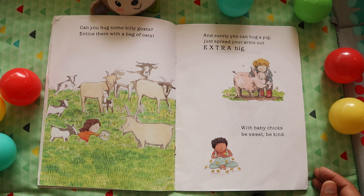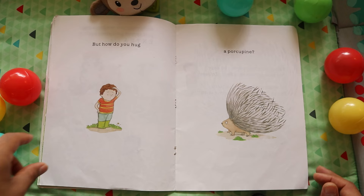And surely you can hug a pig. Just spread your arms out extra big. With baby chicks, be sweet, be kind! But how do you hug a porcupine?